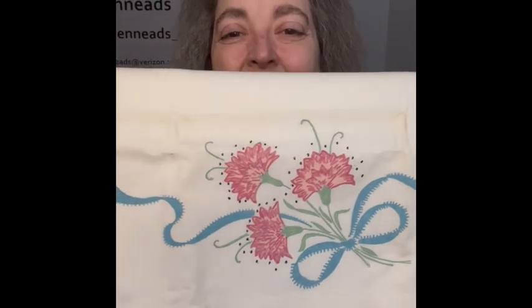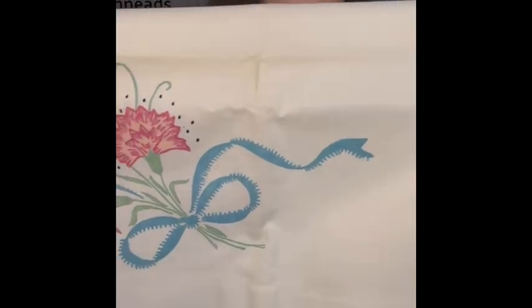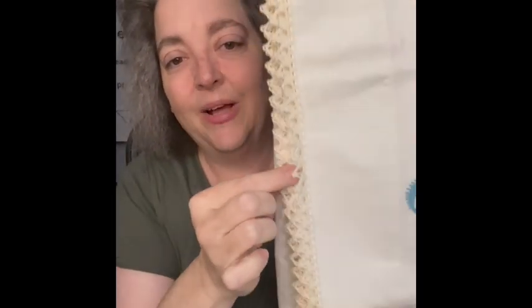The next item I'm going to show you is a pair of pillowcases. Very spring-like! These are really thick and I'm going to sell them together. I really loved the little lace detail going along the bottom — I thought that was so pretty. Look how easy they fold up.